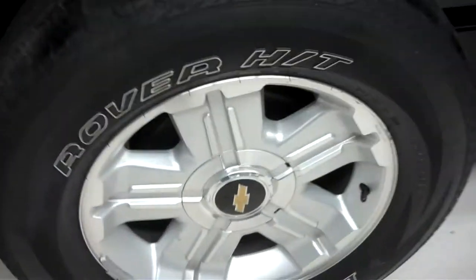Rear wheels and tires — no corrosion on the wheels, tires are in great shape. Underbody and frame, we'll take a look at that — nice and clean.